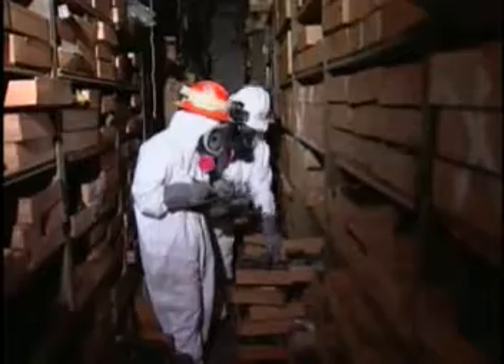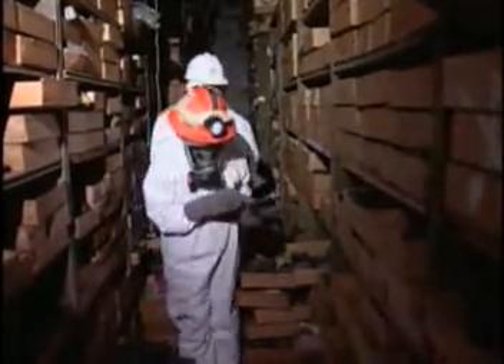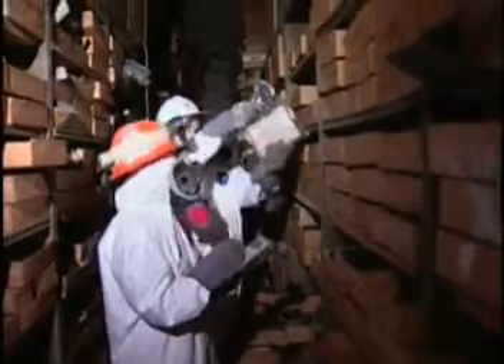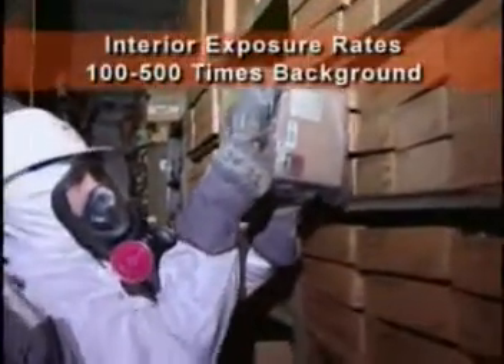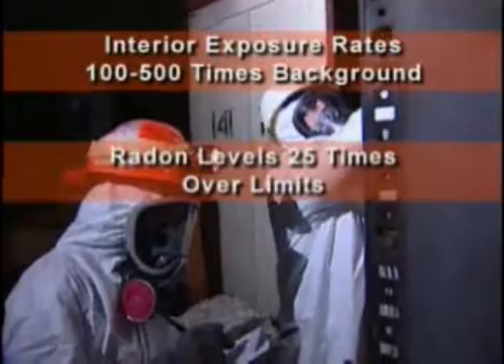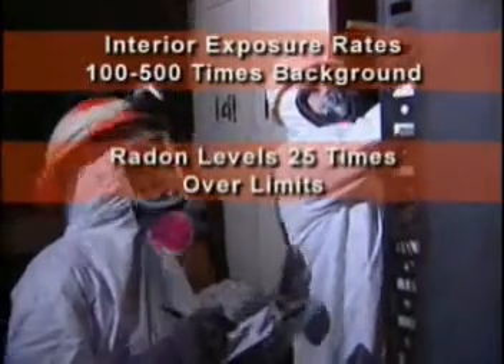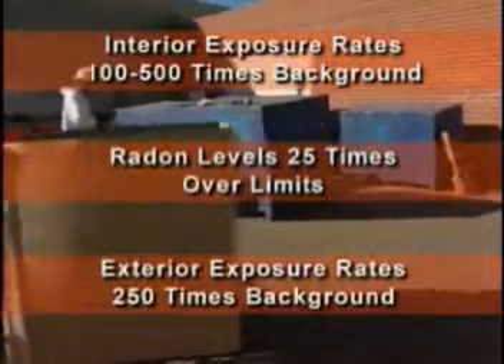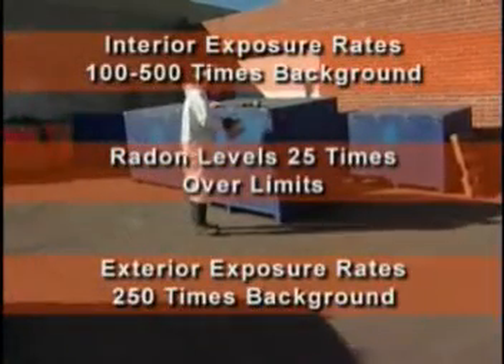The initial assessment revealed gamma radiation exposure rates inside the 10,000 square foot masonry structure ranging from 100 to 500 times ambient background measurements, and radon levels 25 times the U.S. EPA limits for unlicensed facilities. In the yard, gamma radiation rates exceeded 250 times the background rates.